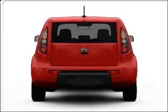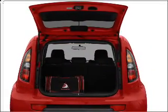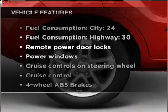Stand out from the crowd with premium wheels. Brake safely with the anti-lock braking system, and memory settings make for a more comfortable ride. Plus, enjoy these notable features that are included in this vehicle.